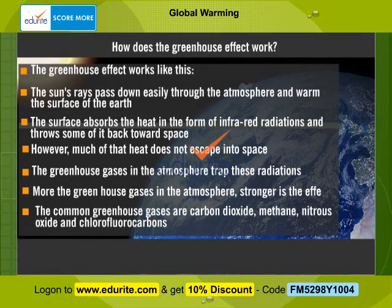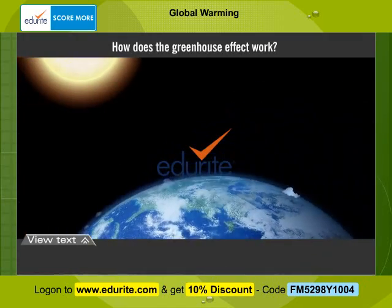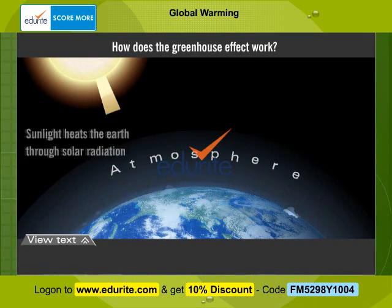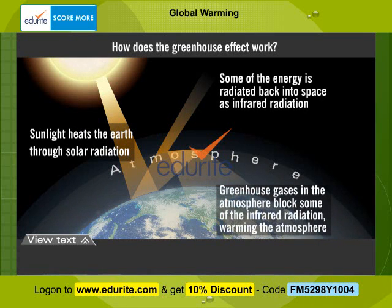How does the greenhouse effect work? The greenhouse effect works like this. The sun's rays pass down easily through the atmosphere and warm the surface of the Earth. The surface absorbs the heat in the form of infrared radiations and throws some of it back towards space. However, much of that heat does not escape into space. The greenhouse gases in the atmosphere trap these radiations. The more the greenhouse gases in the atmosphere, the stronger is the effect.